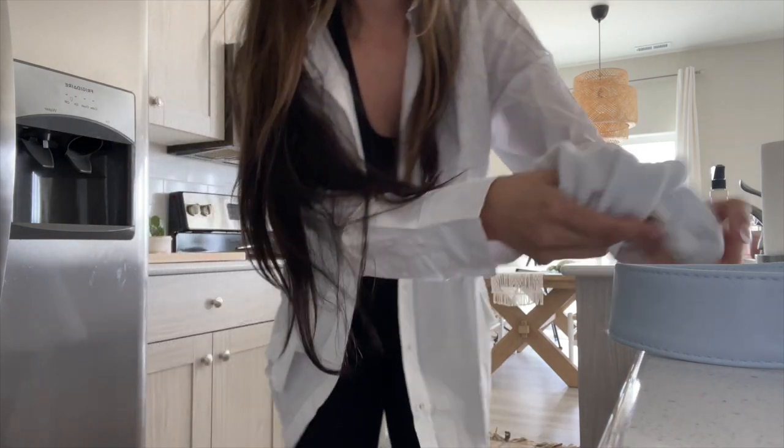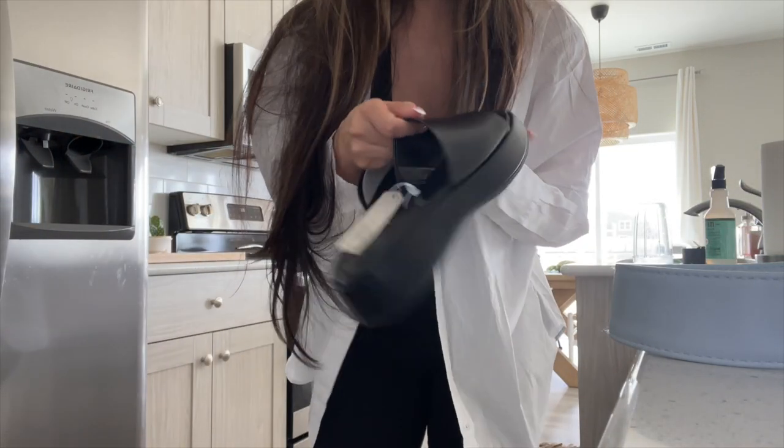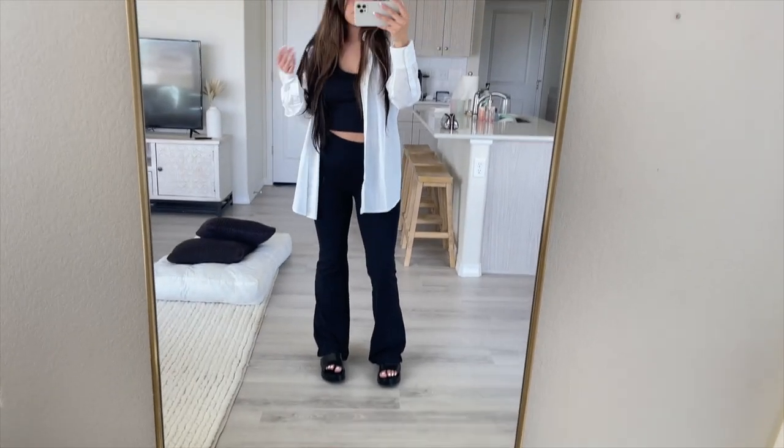I'm kind of leaning more towards the Converse just because I want to be comfortable, but I'm going to try the sandals on first because they're new and I was really excited to find them. I've been looking for a pair of platforms like these.